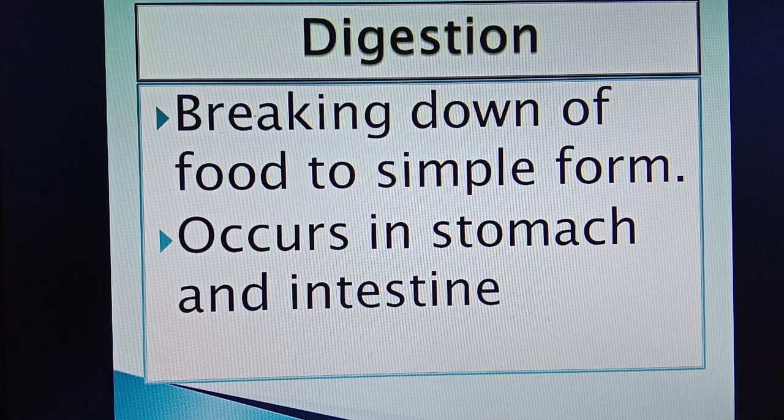The second stage is digestion, i.e. breaking down of the food in the stomach and intestine. While taking in food, ruminants do not chew it completely. They swallow partially chewed food. This partially chewed food passes through the food pipe and goes into the stomach.